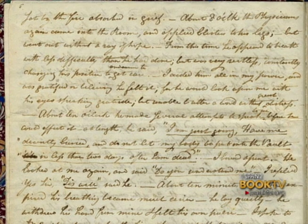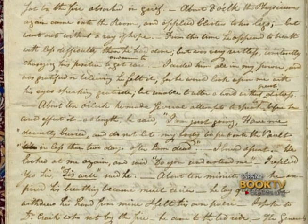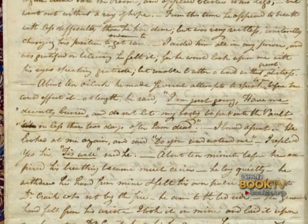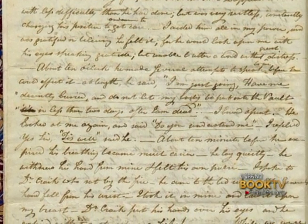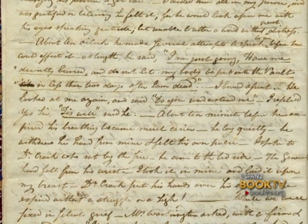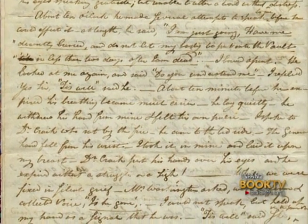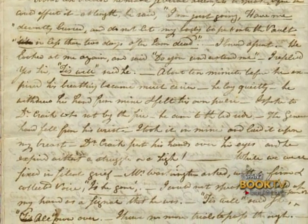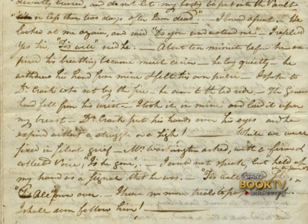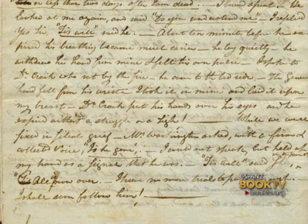Lear writes: "About 10 o'clock, he made several attempts to speak to me before he could effect it. At length he said, 'I am just going. Have me decently buried and do not let my body be put into the vault in less than two days after I am dead.' I bowed assent. He looked at me again and said, 'Do you understand me?' I replied, 'Yes, sir.' 'Tis well,' said he. About 10 minutes before he expired, his breathing became much easier. He lay quietly. He withdrew his hand from mine and felt his own pulse. Spoke to Dr. Craig, who sat by the fire. He came to the bedside. The general's hand fell from his wrist. I took it in mine and laid it upon my breast. Dr. Craig put his hands over his eyes and he expired without a struggle or a sigh."